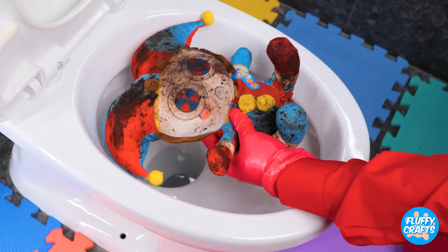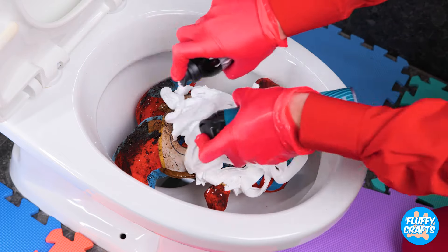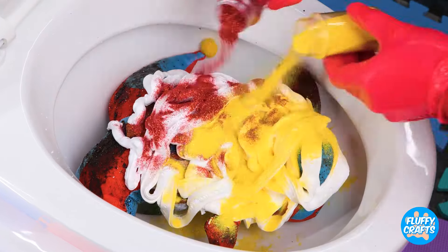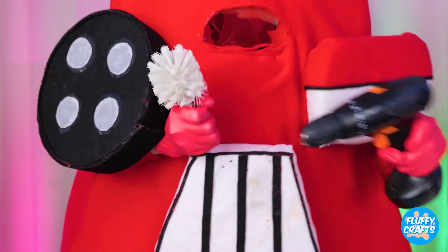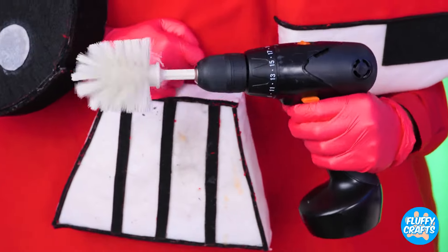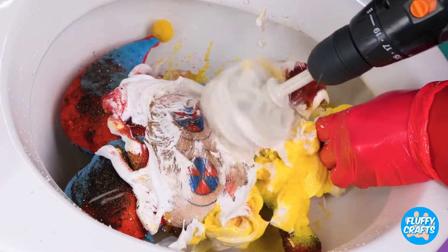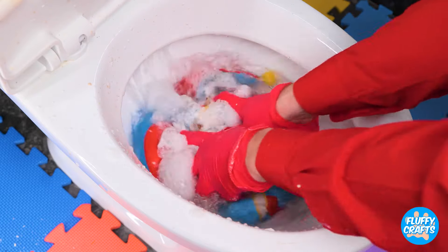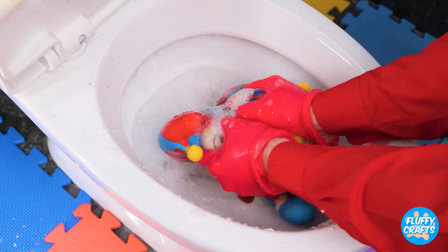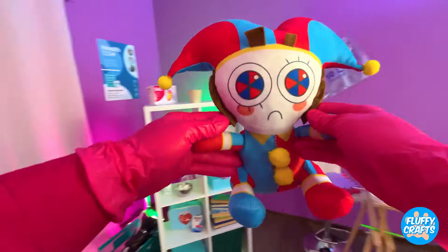Now let's clean you up. Cover her up with shaving cream, and we can't forget her favorite glitter. Now this should speed things up a bit — it's time to get scrubbing. Now rinse her off and we're almost done. Happy day — just look at that smile.